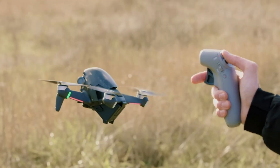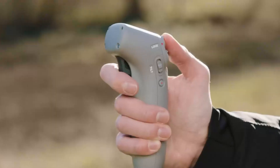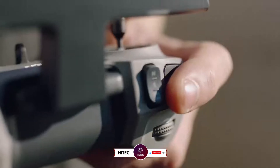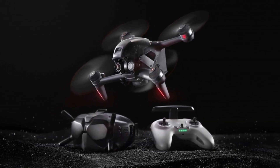Stick around as we break down the leaks, rumored features, and what to expect from DJI's latest FPV innovation. If you're new here, don't forget to hit that subscribe button and ring the notification bell so you never miss out on the latest and greatest in the world of technology.